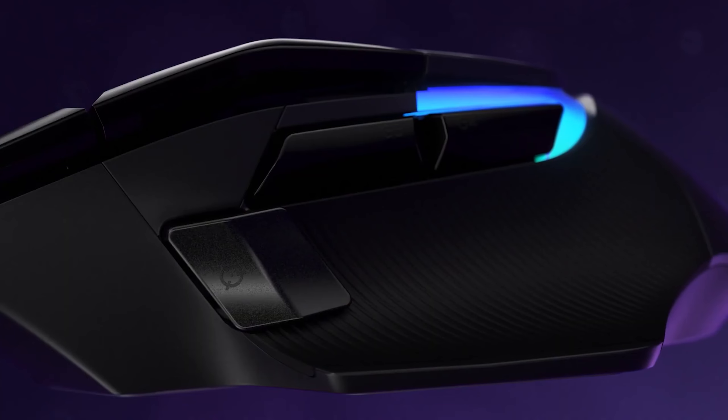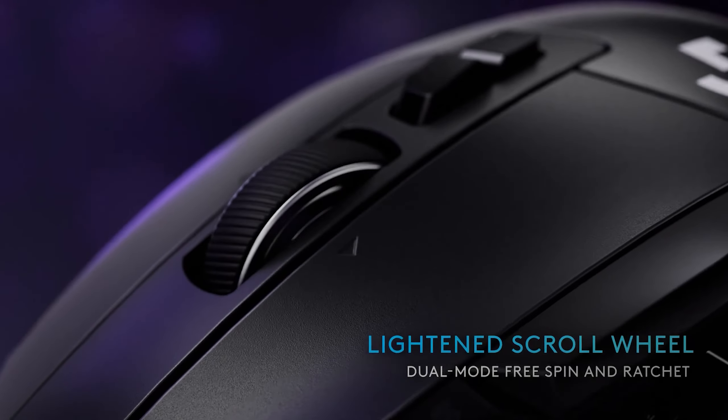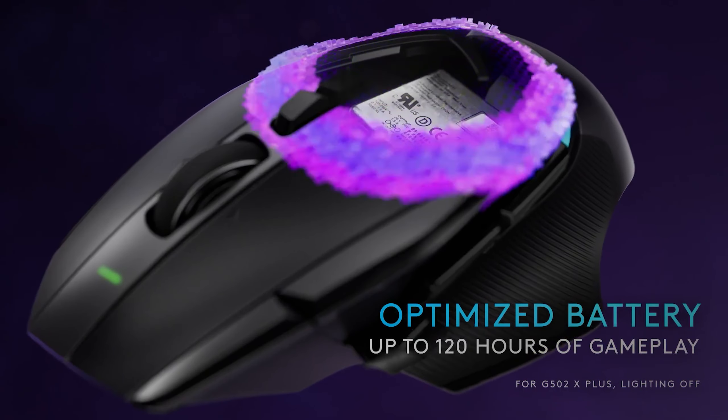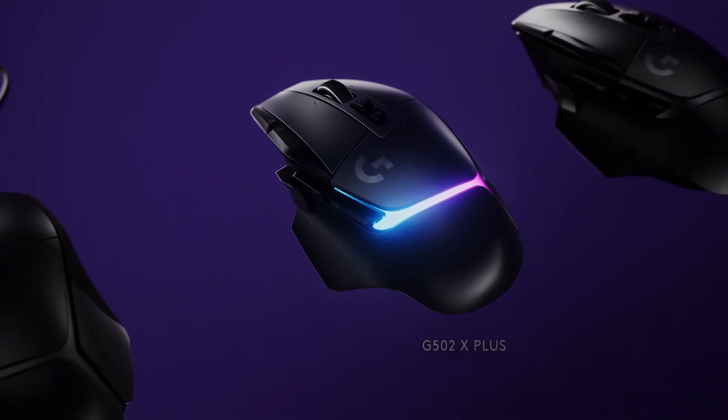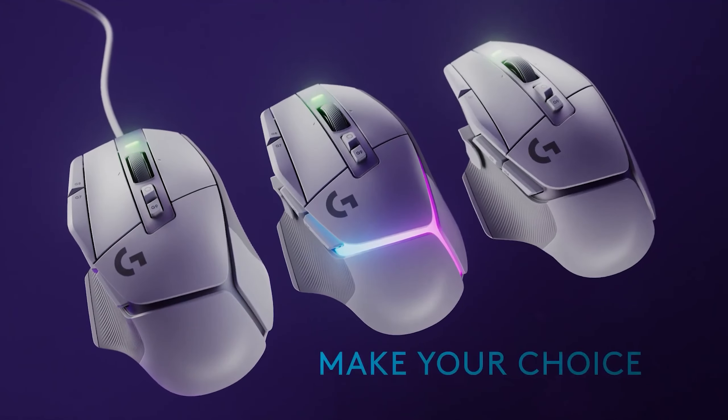Its PixArt PMW3335 sensor supports up to 16,000 DPI for reliable tracking. Number 4. The Logitech G502X Plus, succeeding the G502 Lightspeed, maintains the overall shape but with a sleeker redesign featuring an attractive 8-zone RGB light strip. Internal upgrades include Logitech's latest HERO 25K sensor with a max DPI of 25,600 and LightForce hybrid optical-mechanical switches for speed and durability. With 13 programmable buttons and a dual-mode tilt wheel, it's versatile for gaming — including MMOs, MOBAs, and FPS — as well as productivity tasks. The vibrant RGB light strip adds a visually appealing touch, making it one of the most attractive RGB implementations on a mouse.